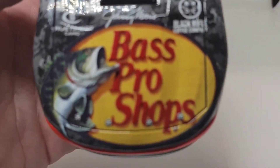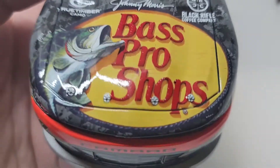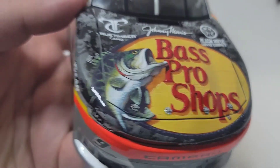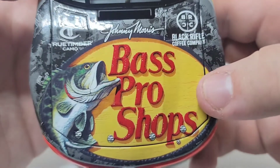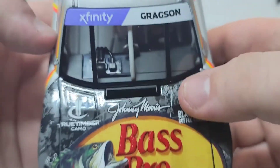Nice finish on it. The Myatt Snyder had a matte finish — this one's got a metallic. Got that metallic silver, got a nice gloss finish over the camo. Just looks really good. So we've got True Timber camo right there. Looks like the 'T' is a little messed up. Black Rifle Coffee. Johnny Morris, of course. Bass Pro Shops got the camo going all the way around. Dude, it looks so good. Got Gragson right there. Xfinity also.